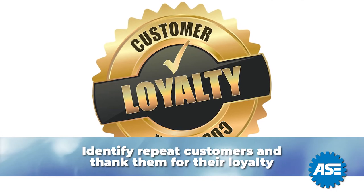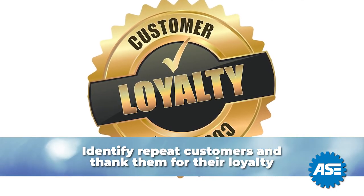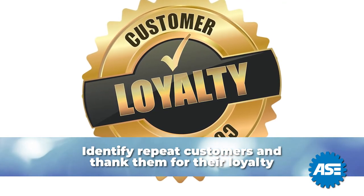Conversely, if they are a repeat customer or a frequent customer, mention that too. Thanking them for their loyalty and multiple vehicles is a must.